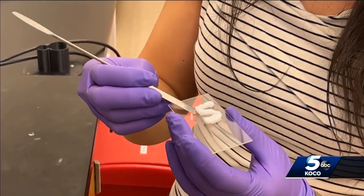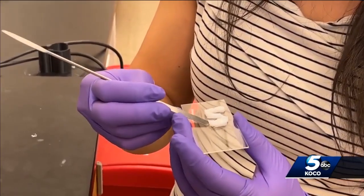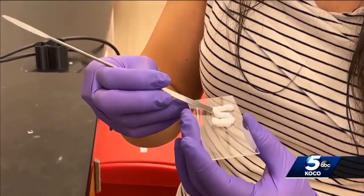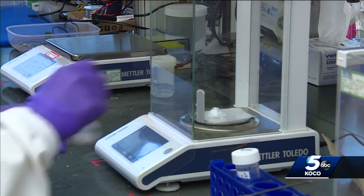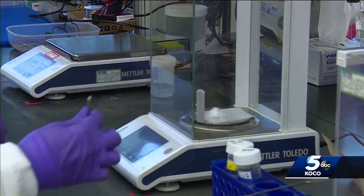The NIH is funding the project over the next four years at two point four million dollars. Dedimore says this advancement will save the patient money and time, and treat the injured brain right at the source. Reporting in Norman, Kylie Thomas, KOCO 5 News.